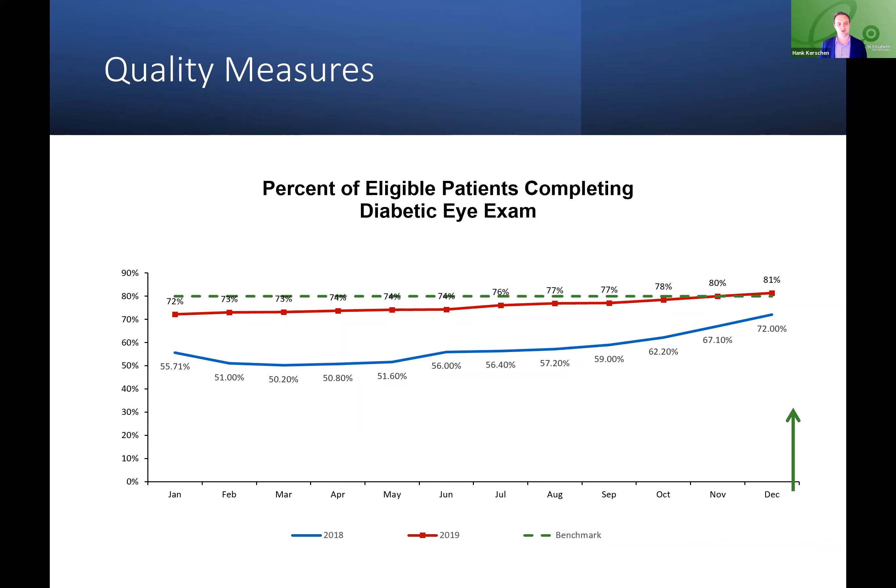The red line is 2019, and our goal here is to achieve five-star compliance across the CMS star ratings. As you can see, in 2019 we hovered around 72, 73, 74% and finished the year up above 80%. We're on track to continue that work through the beginning of this year.